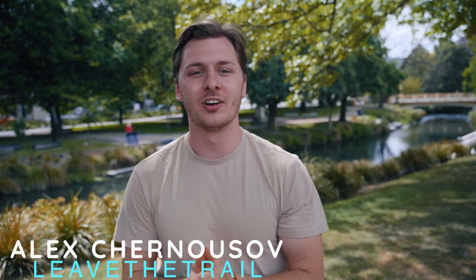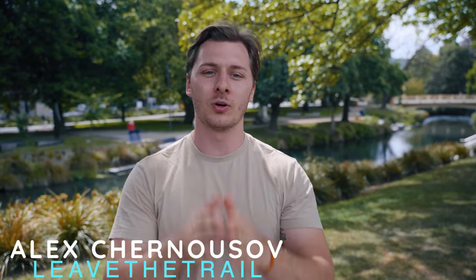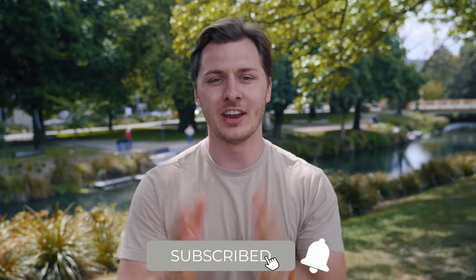Hello again everyone and welcome back to Leave the Trail. If you're liking these kind of videos and you want to see more, please consider liking and subscribing. Today we're exploring the largest city of New Zealand's South Island, Christchurch.